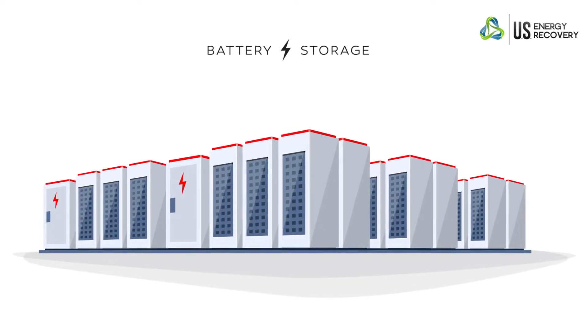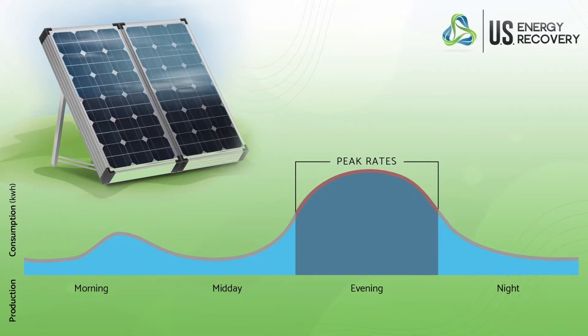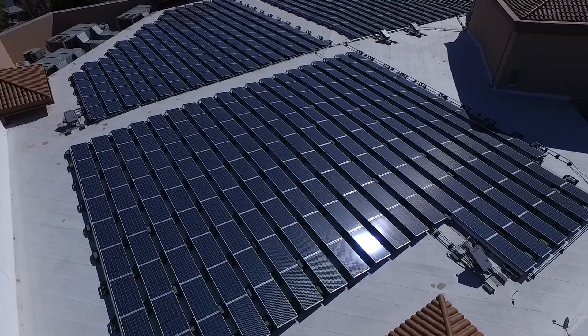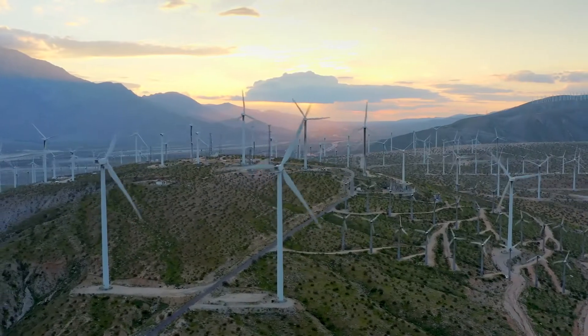An energy storage system allows you to save renewable energy for later use — for example, during peak times when prices are high. Energy storage systems are most commonly paired with solar energy, as solar is the most readily available resource for battery storage. Other resources include wind and pumped hydro.